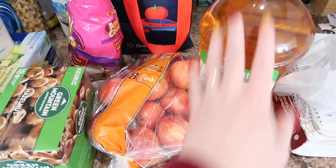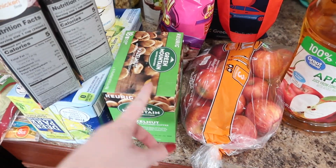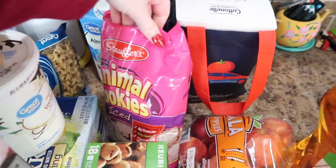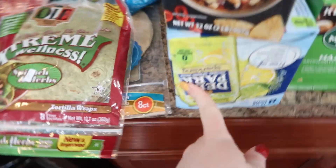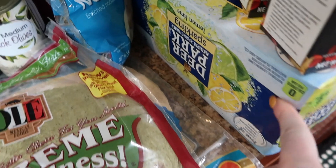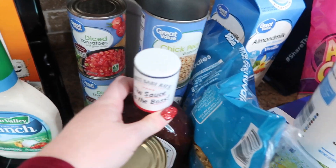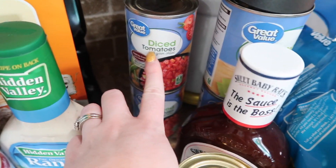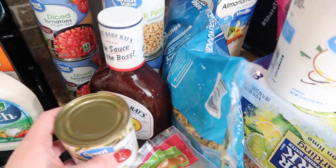We have apple juice, a big bag of apples, some coffee, two things of chicken broth. These are for Landon — the animal crackers, almond milk, milk, my sparkling water, which they substituted so I hope I like this flavor. The chickpeas, sliced beets, and diced tomatoes — I'm going to make homemade salsa with those. Diced tomatoes with chili are so good and easy to make your own salsa.